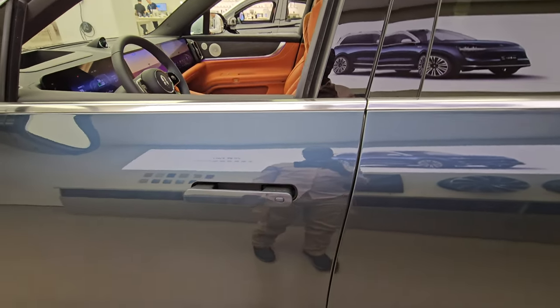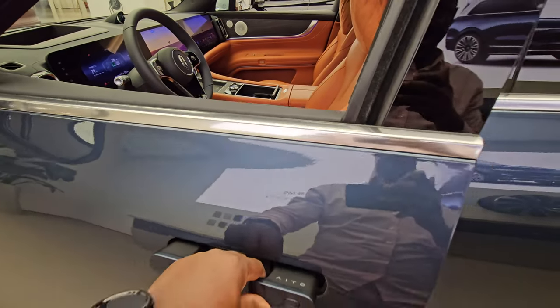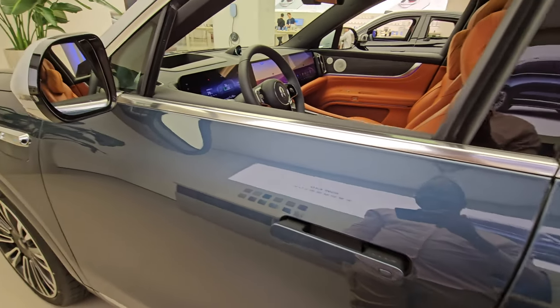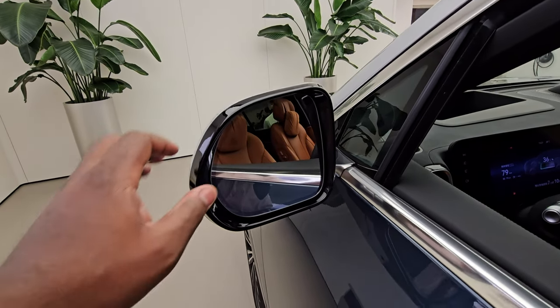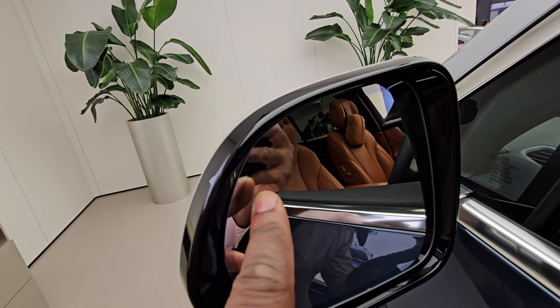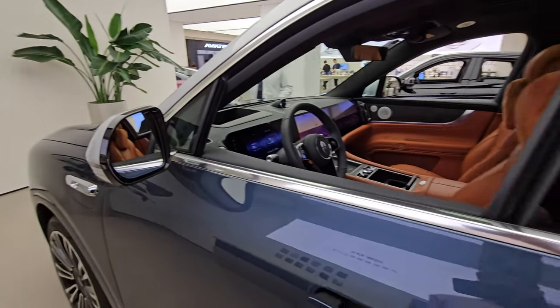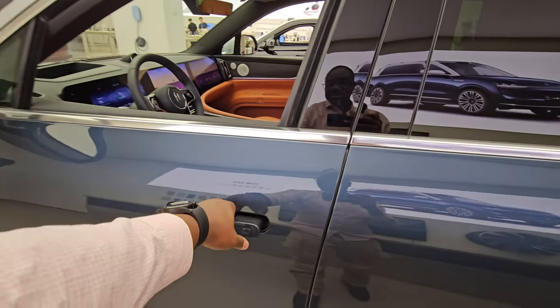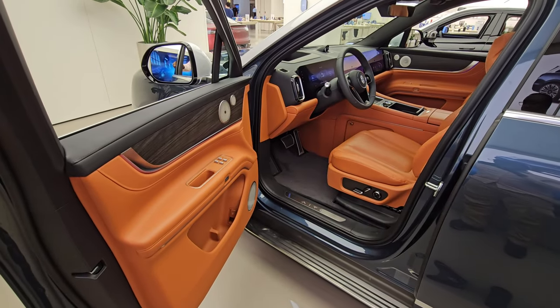Moving around, the car has pop-out door handles for opening. On the rear-view mirror there's a triangle indicator showing when there's a car in your blind spot — a blind spot monitor. The doors open really really wide.